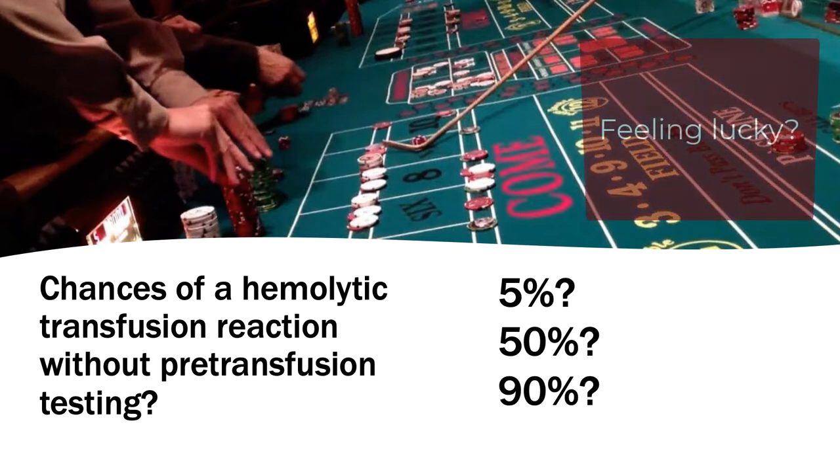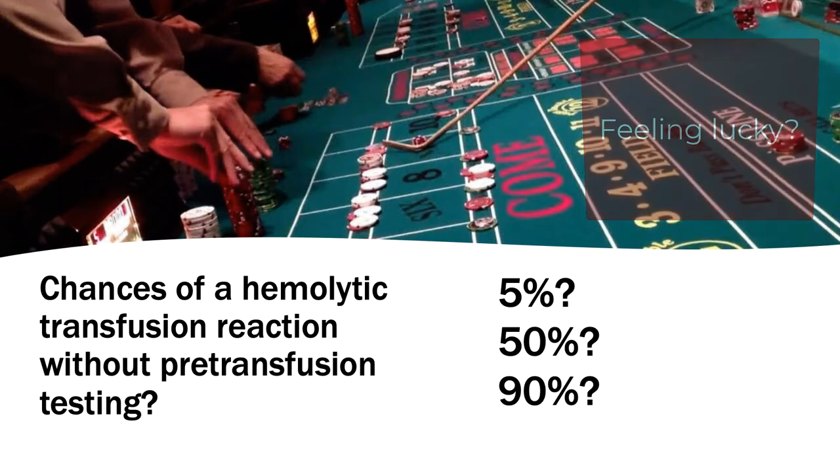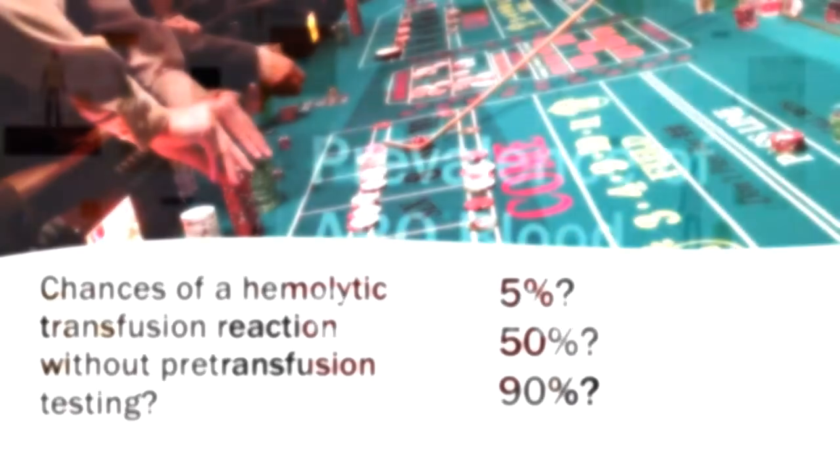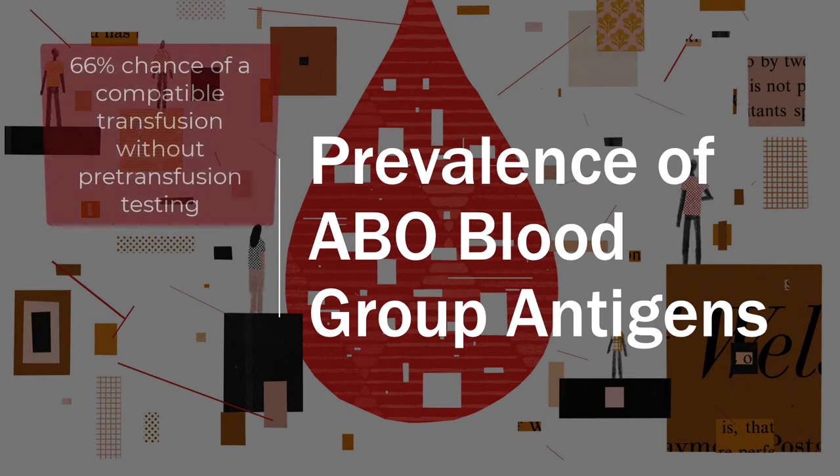Would it be a 5% chance, 50% chance, or 90% chance that we could provide a compatible blood product? The chances of providing a compatible transfusion depend on the prevalence of the ABO blood group antigens within a population. And in St. Louis, which is where I'm living, there would be a 66% chance of providing a compatible unit of blood through random selection.